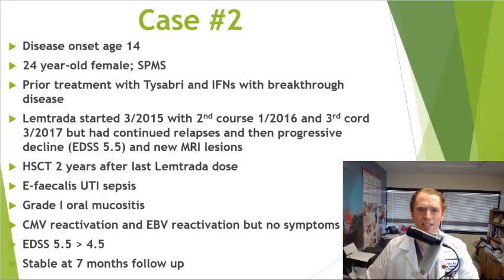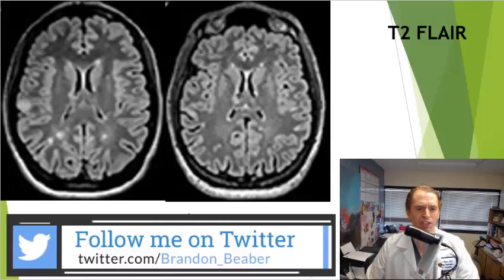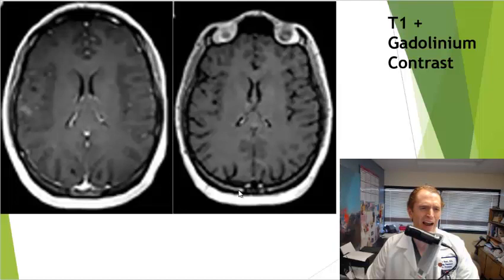Her MRI scans also improved. Her T2 FLAIR MRIs didn't show a lot of lesions in general, presumably because most of her gait problems were more due to spinal cord injury, but she did have a reduction in lesions. Looking at her contrast images, the post-HSCT image unfortunately has poor timing of the contrast injection, so you can't see the blood vessels clearly — I wouldn't make too much of that.